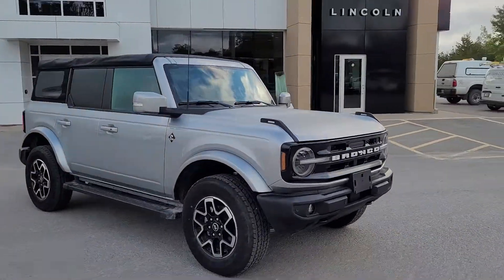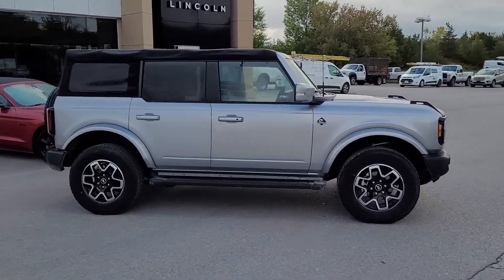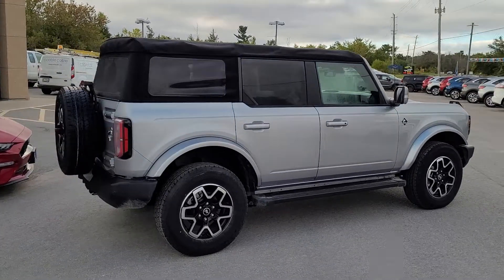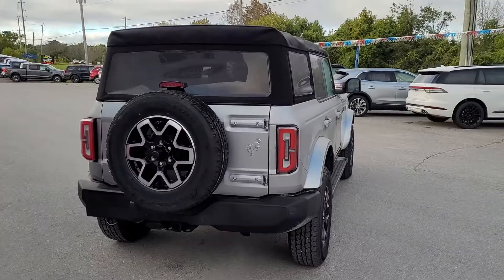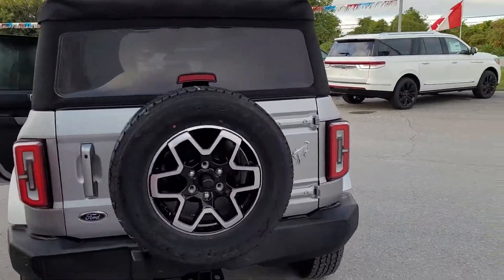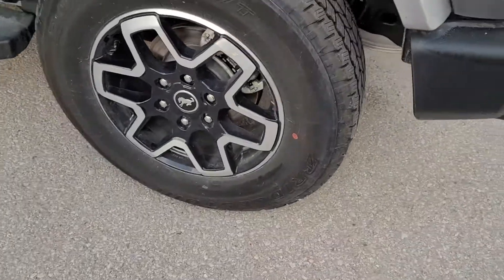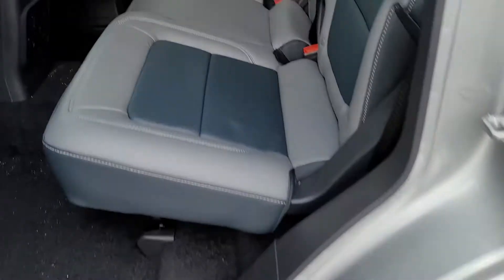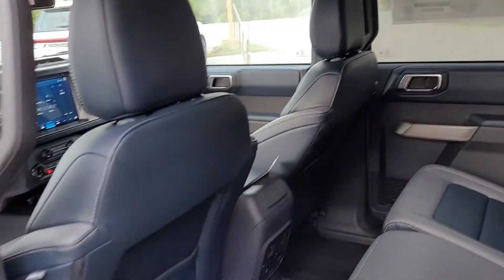2022 Bronco Outer Banks 4-door soft top, done in silver. Backup sensors, full size spare on an alloy wheel, tow package, Dualer AT tires, pier navy and gray interior.